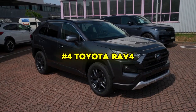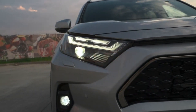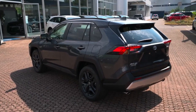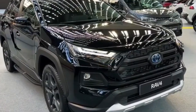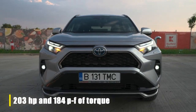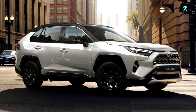Another great option is the Toyota RAV4, starting at 30k. Renowned for its reliability, practicality, and efficiency, the RAV4 sports a rugged look. Its 2.5L four-cylinder engine produces 203 horsepower, and it offers both front-wheel and all-wheel drive options.